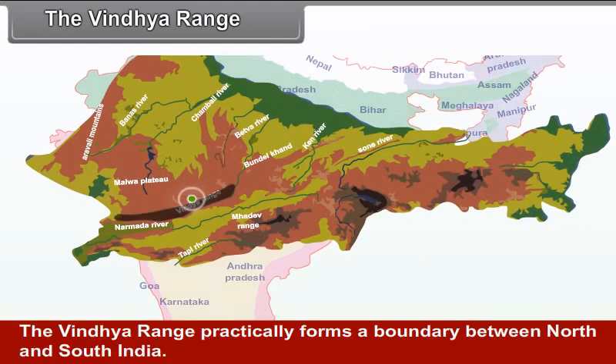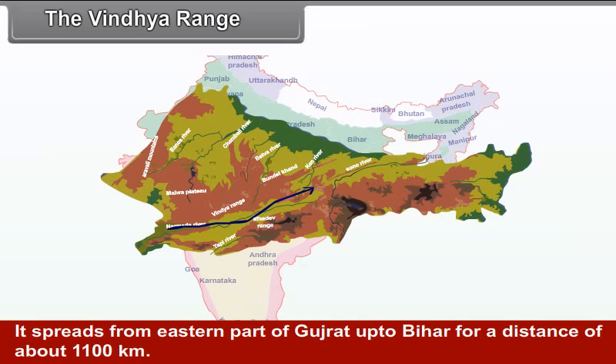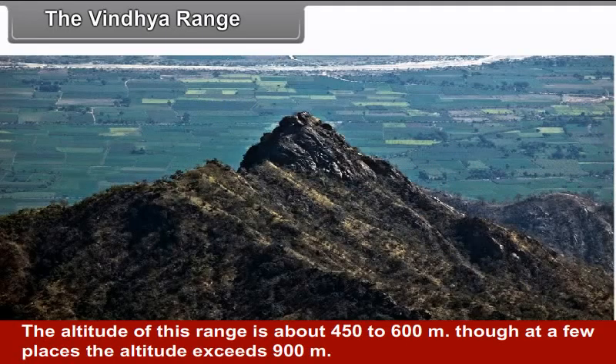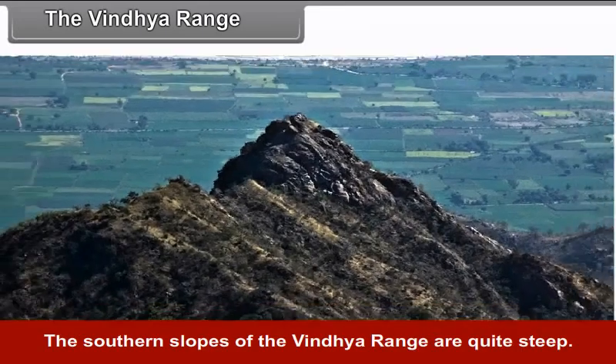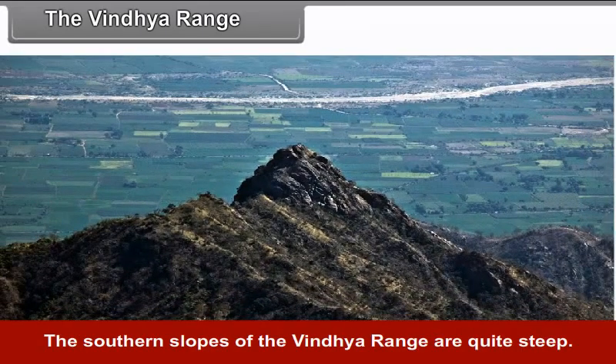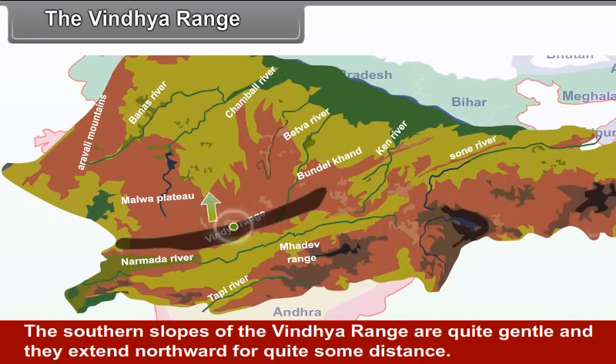The Vindhya Range practically forms a boundary between North and South India. It spreads from the eastern part of Gujarat up to Bihar for a distance of about 1100 km. The altitude of this region is about 450 to 600 meters, though at a few places the altitude exceeds 900 meters. It does not have many peaks. The southern margin of this range defines the edge of river Narmada. The southern slopes of the Vindhya Range are quite steep, while the northern slopes are quite gentle and extend northward for a considerable distance.